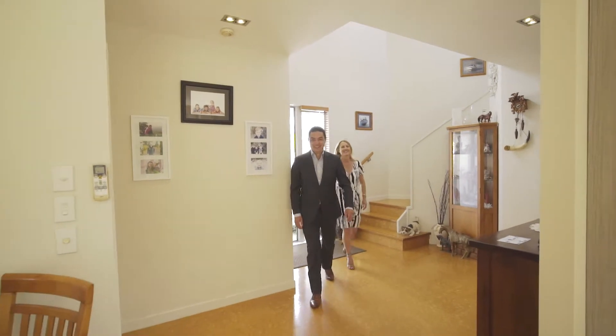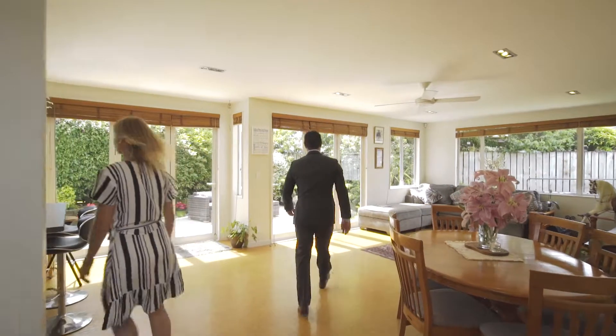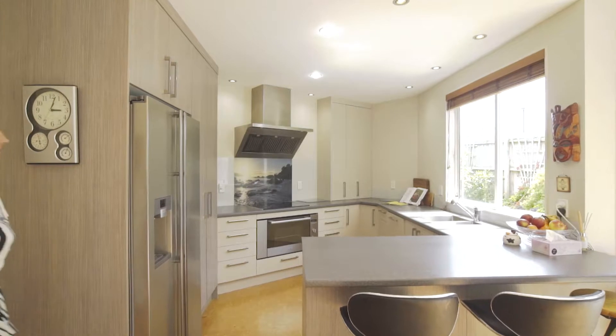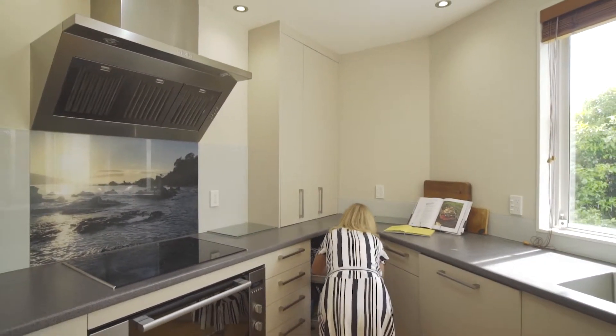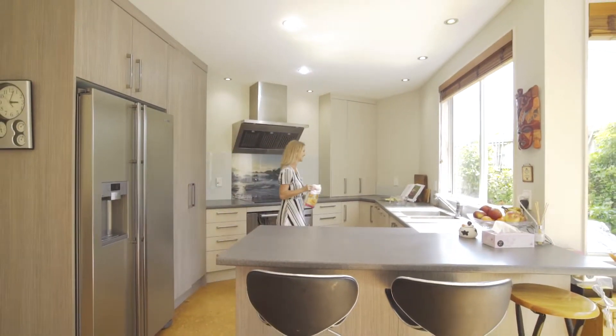When you enter the home, you are greeted by a nice, wide central foyer. To the right, we have an expansive open-plan dining and living area where everyone can spread out and enjoy. There's a spacious designer kitchen with sleek cabinetry, ample bench space and stainless steel appliances, perfect for the frequent entertainer.